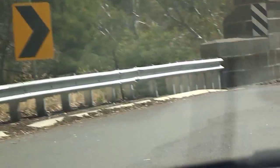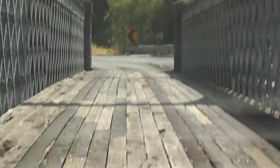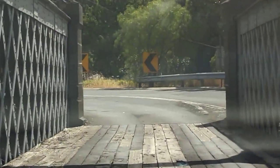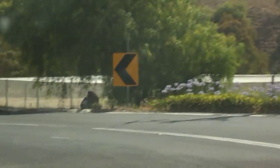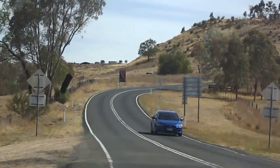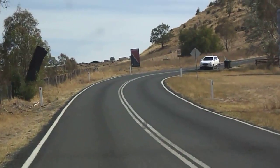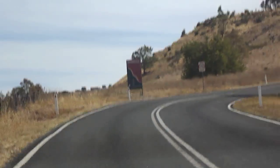So here we come into the actual bridge itself, and we'll just take it nice and steady. Just a few bumps, and just let you experience this wonderful little crossing. Now you can see right up to the top of the escarpment, the actual valley that we're in. It was delightful. Thank you everyone, and we're still hitting the bumps. Bye.